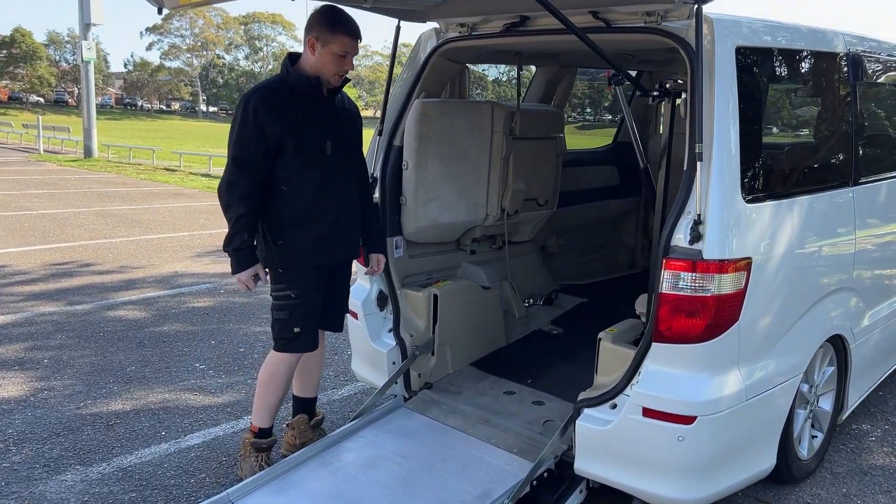We can add seatbelts if required — just let us know. But with 55,000 kilometers and pretty much every option that you could think of, this is a really good buy.